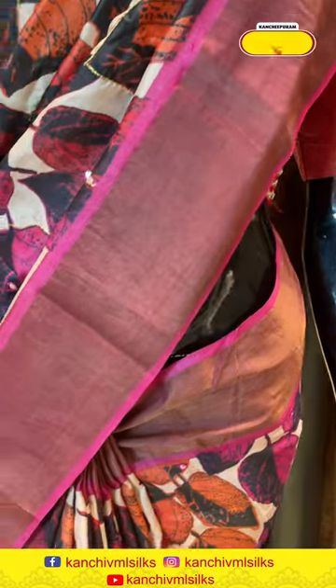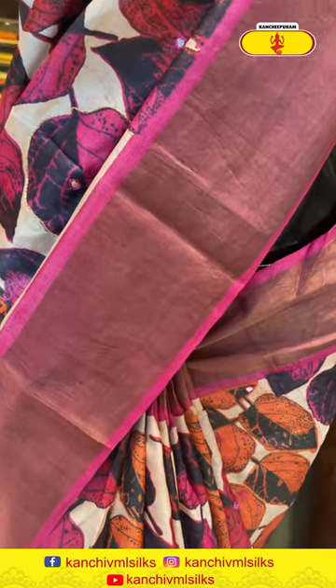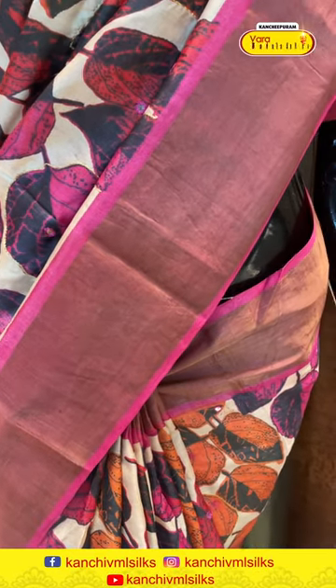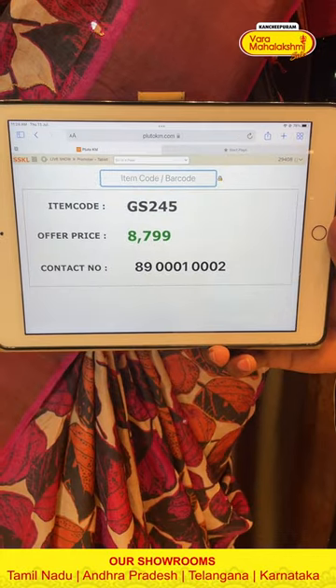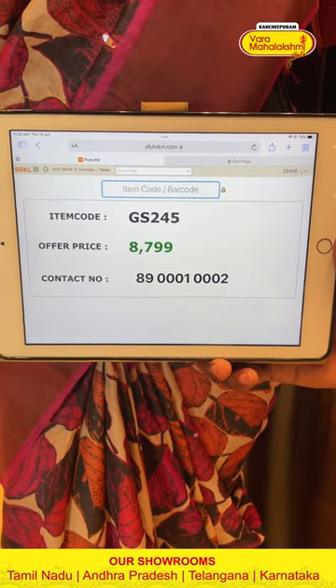The pallu has a lovely khadi stripe pallu with beautiful gold zari, and the blouse is contrast. The code is GS245 and it retails for ₹8,799.